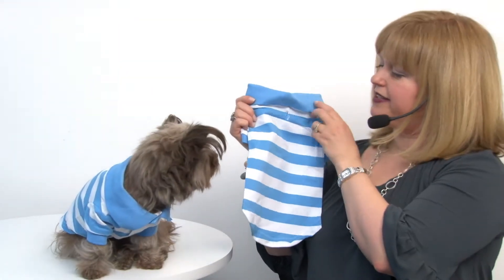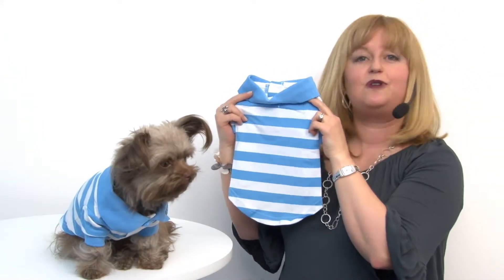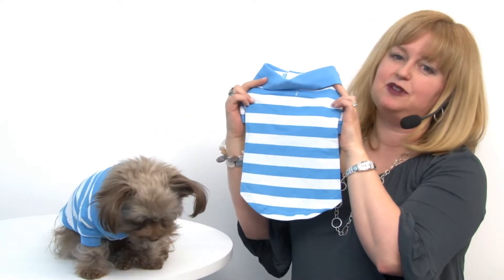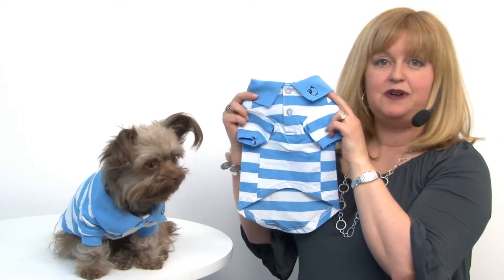It also has a leash access hole so that you can easily take your pet for a walk, whether you're strolling along the golf course or perhaps out looking for Easter eggs, because I think those would be adorable for Easter. I can also see a dog wearing this for a baby shower and looking quite stunning.